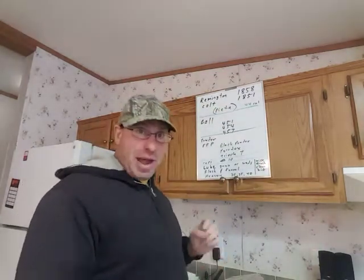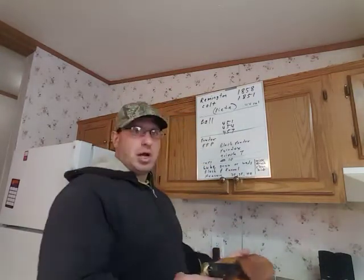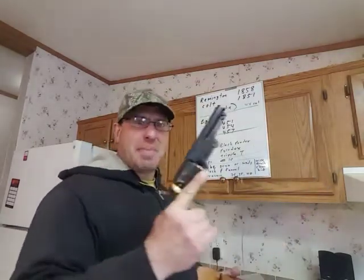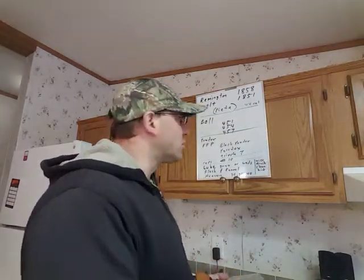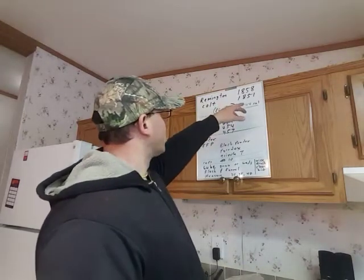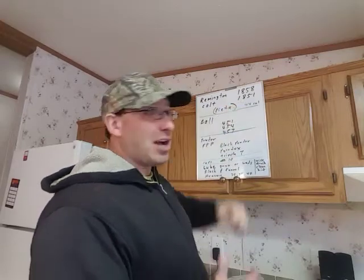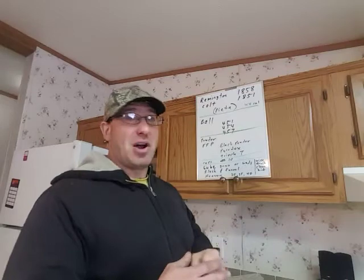I've seen other manufacturers that will sell these things for as high as $400 or $500. I think I paid $120 when I bought this, and that was within the last 10 years. Usually around Christmas time if you go to a Cabela's website, you can get the Colts for about $120 and the Remingtons for maybe $185.